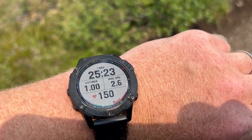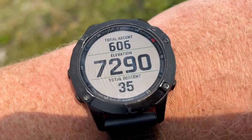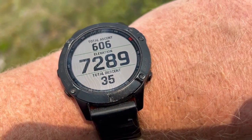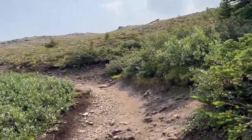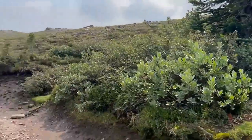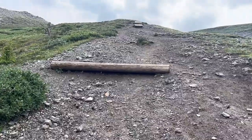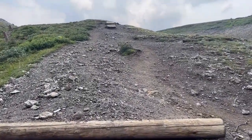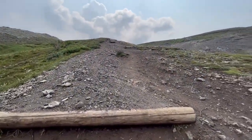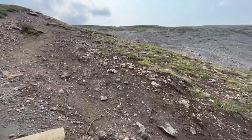Just hit one mile distance. Looking at elevation — we're at 7,289 feet and have climbed 600 feet so far. Definitely getting closer and closer to the ridge. It's getting steeper and steeper as we approach the top.